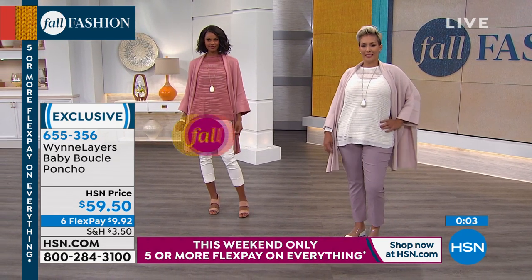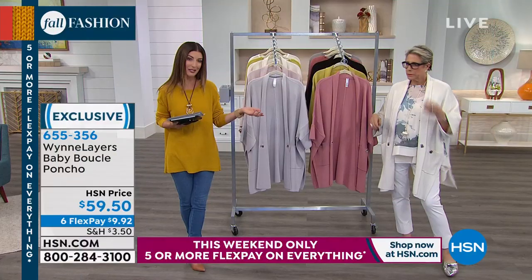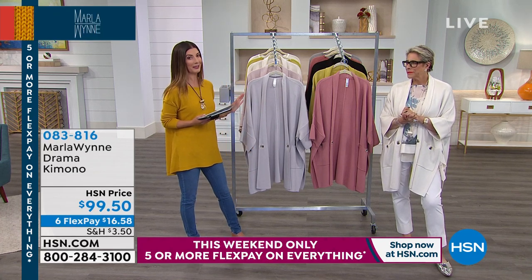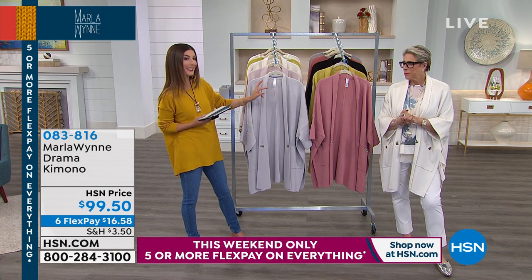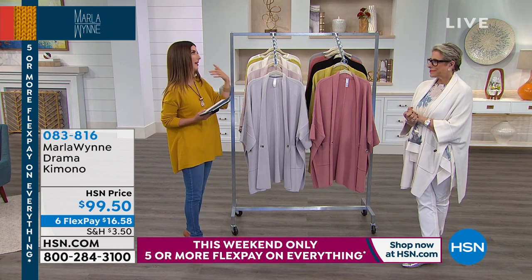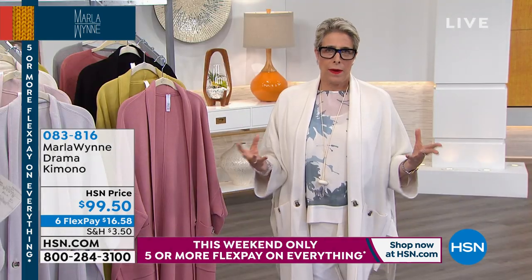This is the last hour we get to spend with Marla. With everything on Six Flex Pay, it's a perfect time to jump in and find your favorites. We're now going to talk about the kimono — you've given a few sneak peeks throughout the weekend. Already super popular and one of your most signature looks.